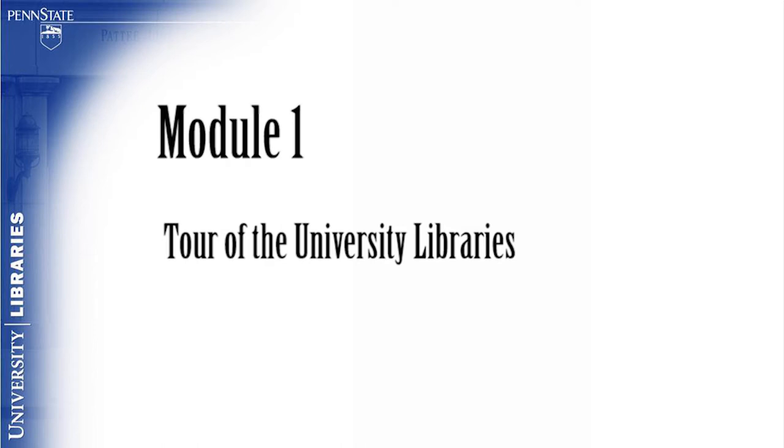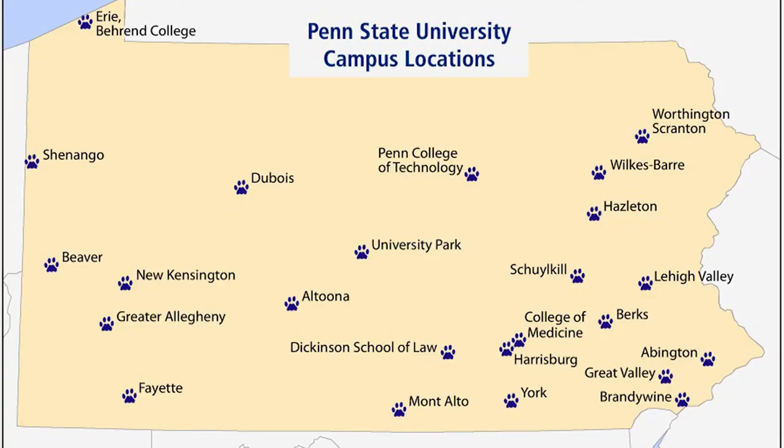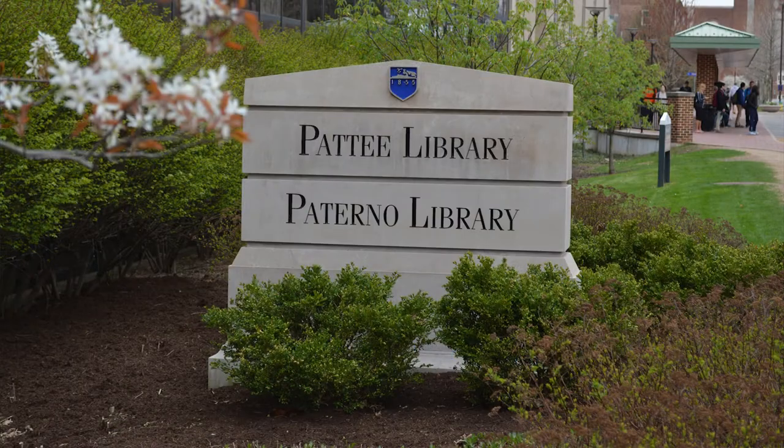Module 1: Tour of the University Libraries. The goal of this module is for the viewer to become familiar with the Paterno Library. Penn State University Libraries is comprised of 36 libraries at 24 locations throughout the Commonwealth of Pennsylvania. Pattee Library and Paterno Library are located at the center of campus on Curtin Road.